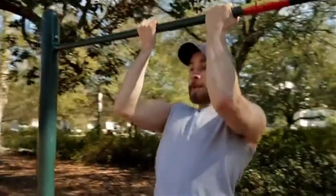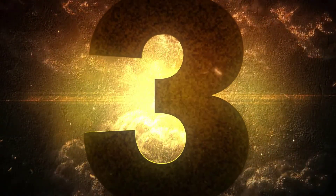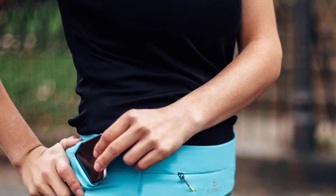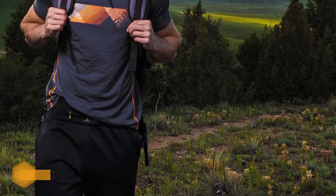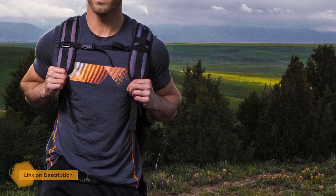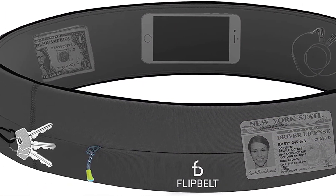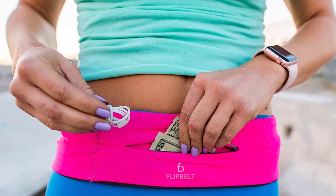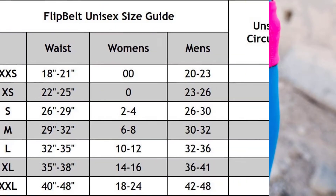Number 3: the FlipBelt Zipper Running Belt — one of the most popular running belts on the market. With its sleek, straightforward design, the belt also has a continuous main compartment featuring four openings in which you can tuck your essentials and get easy access. Available in five sizes from 18 inches to 38 inches, it stretches to accommodate most body types. You simply pull it on and wear it wherever it feels most comfortable on your waist.